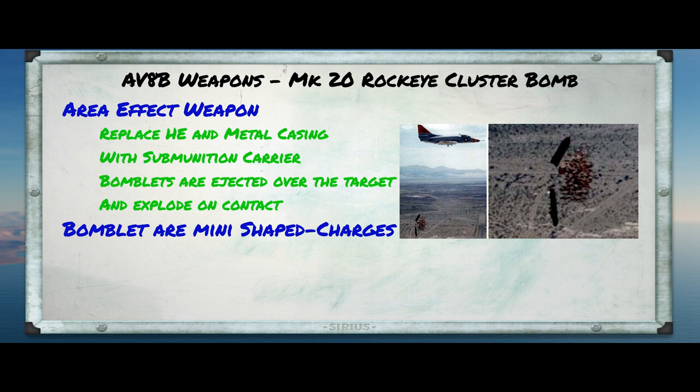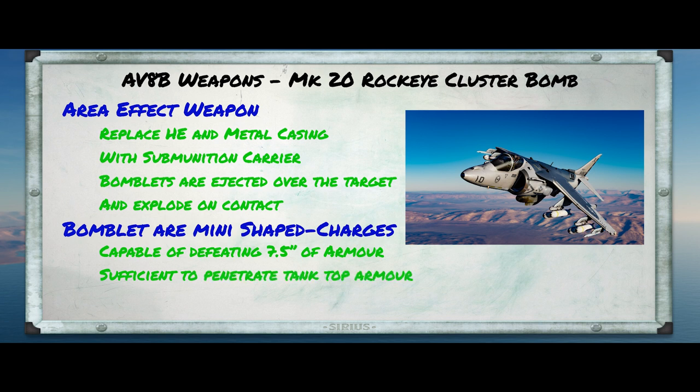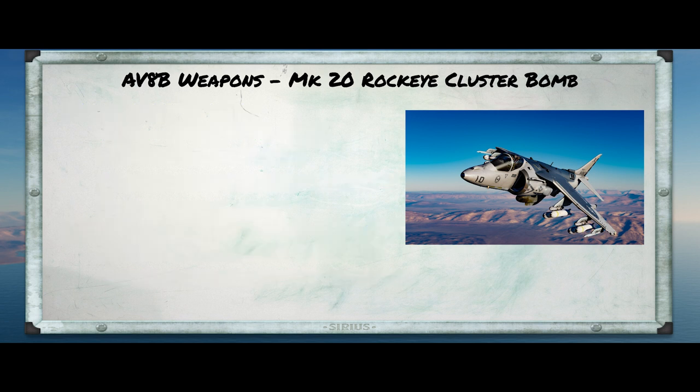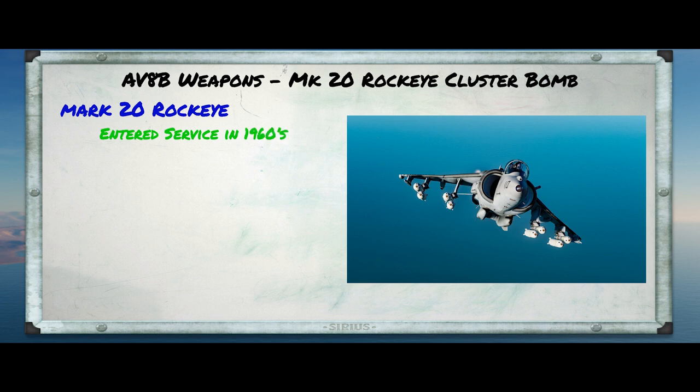For instance, the submunition in the Mark 20 Rock Eye is capable of generating actually 250,000 pounds per square inch, and it can defeat armor up to about 190 millimeters. And given that they're designed to strike the top of armored vehicles, where the armor is usually quite thin, this means that they may be able to do critical or even fatal damage to even modern main battle tanks. So the Mark 20 Rock Eye was one of the first cluster bomb units, or CBUs, to be developed. It entered service in the late 1960s. It's been upgraded since, and it's actually now officially called either the CBU-99 or the CBU-100 in U.S. parlance, but everybody just calls it the Rock Eye.